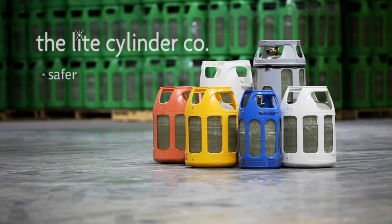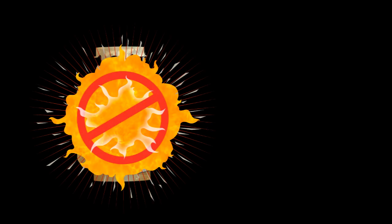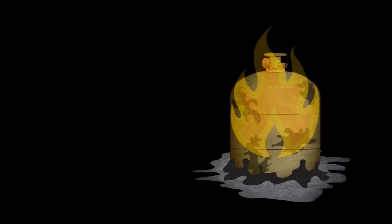Light Cylinders are also much safer than steel cylinders. In case of fire, they won't explode and endanger others. Instead, they just melt and release the gas inside.